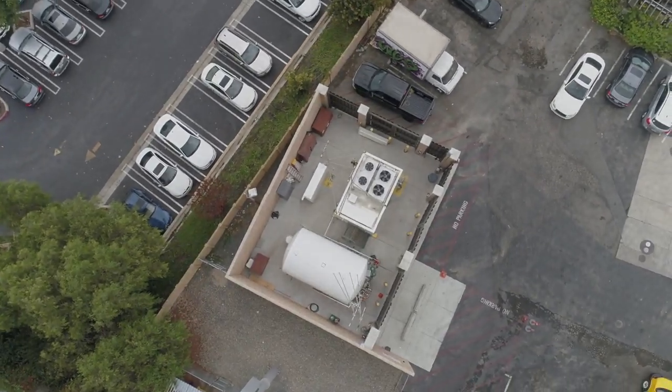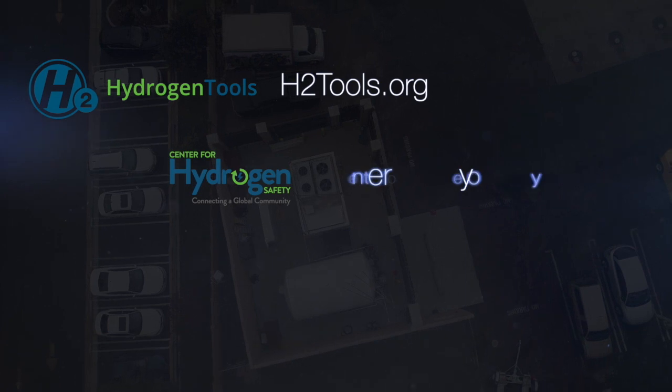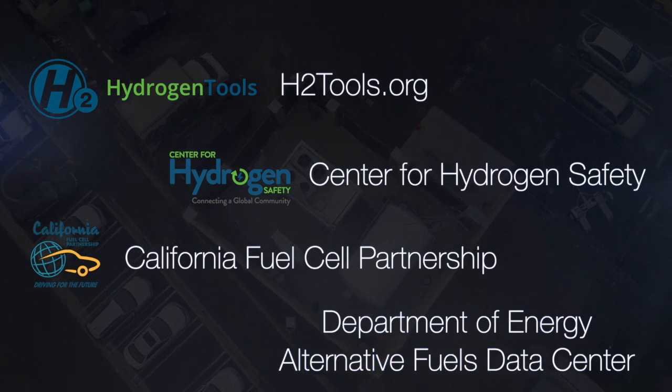It's important that we keep up with what's happening in hydrogen fuel cell technology. The H2Tools website is a useful resource, and so is the Center for Hydrogen Safety, the California Fuel Cell Partnership, and the Department of Energy Alternative Fuels Data Center.